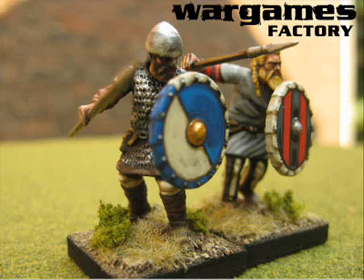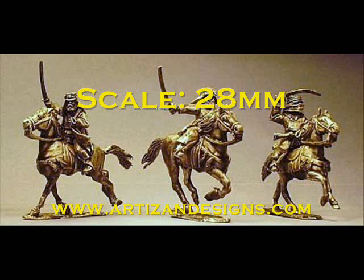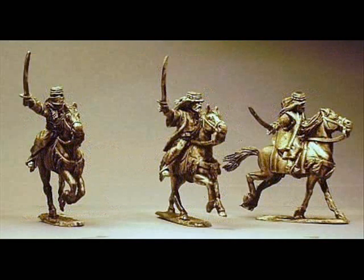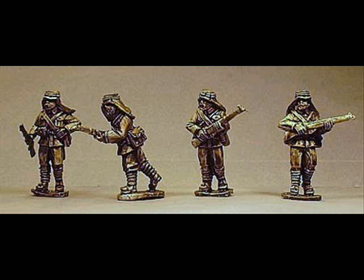Number 4 is a complete change in style and period as we move on to Artisan Designs. These are some Arab irregular cavalry and Sharifan infantry to go with their World War I Lawrence range. The dynamic poses of the Arab cavalry and their general look and feel caught my eye — I think these look absolutely fantastic. I wasn't aware of this range at all from Artisan, so it was a really nice surprise. They've got lots of other packs already released, so well worth checking out.